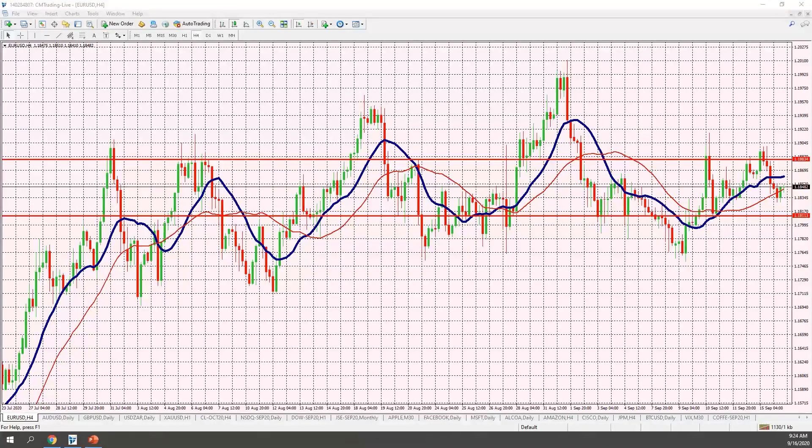Looking at the EUR/USD, you can see this faltering level around 1.1883 — it couldn't sustain it and then broke down, trading to around the 1.1843 level right now. That was about a 50-pip move for an intraday move, not bad, especially going into the FOMC number later today. You want to respect the different support and resistance lines here, as we're likely to be trading at one of them at some point.